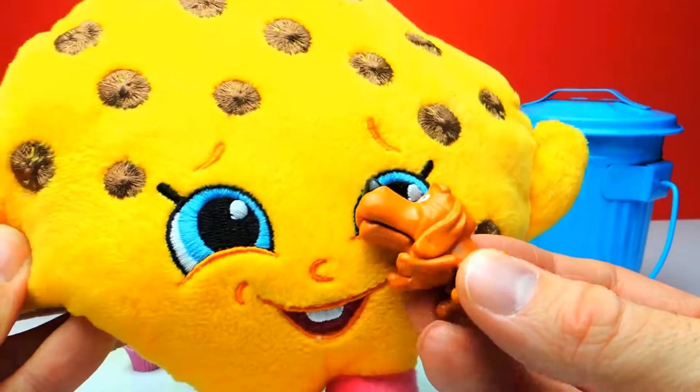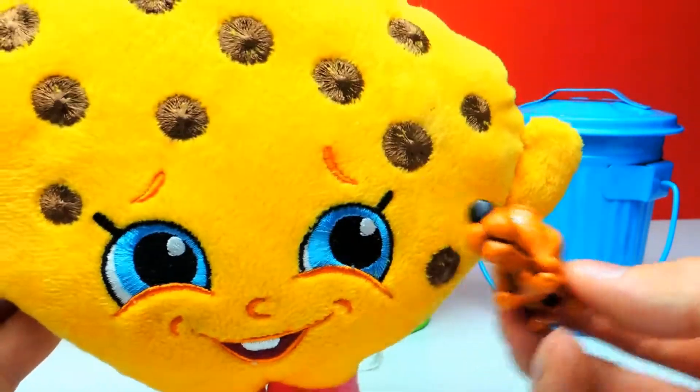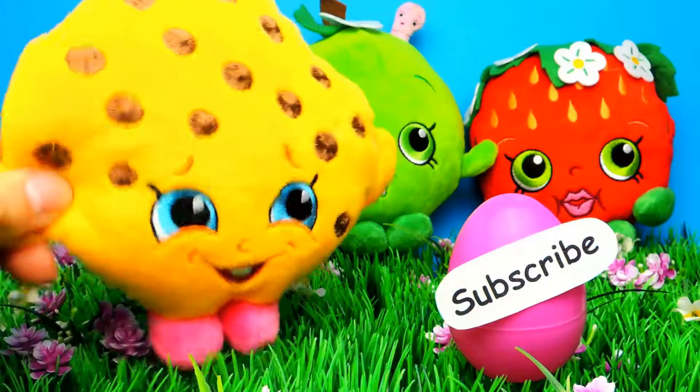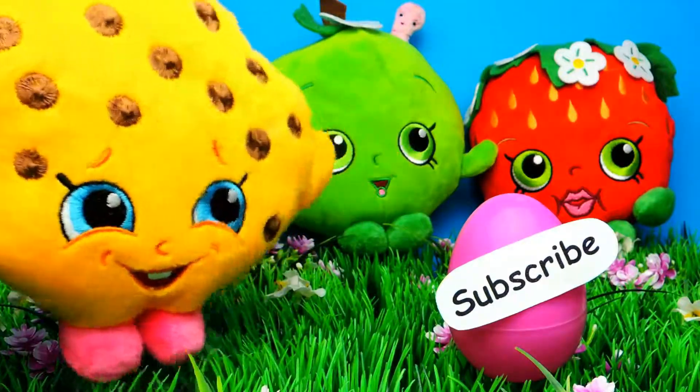So guys, what was your favorite toy for today? My favorite surprise egg was the Hello Kitty surprise egg — but what about you? Let me know in the comments. And if you like this video, don't forget to subscribe to Crazy Toys so we can meet again and unbox even more surprise eggs, blind packs and toys. See you next time, bye-bye!